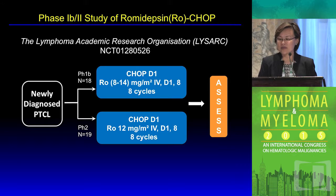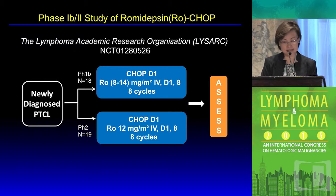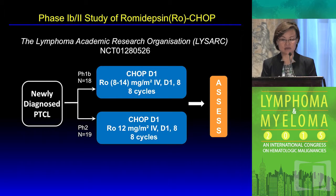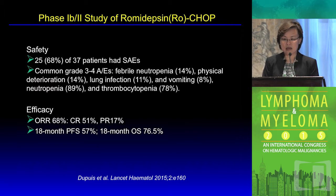Based on relapse experience, romidepsin has been combined with CHOP, with most data coming from the LYSA group with French leadership. The phase 1B/2 study was recently published in Lancet Hematology. Phase 1B enrolled 18 patients and phase 2 enrolled 19 patients. The maximum tolerated dose for romidepsin was determined at 12 mg/m², combined with standard-dose CHOP at day one, with romidepsin given at days one and eight.